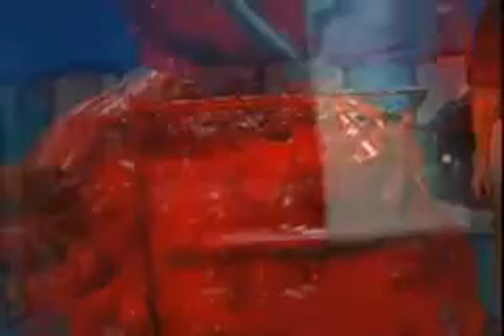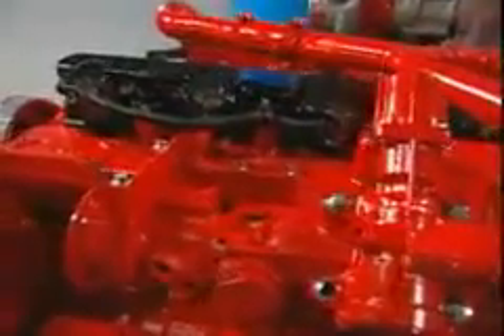The ISLG is an 8.9 liter spark ignited natural gas engine utilizing stoichiometric combustion, cooled exhaust gas recirculation, and a three-way catalyst offering a combination of ultra-low emissions, improved performance, and reduced fuel consumption in comparison with previous generations of spark ignited natural gas engines.